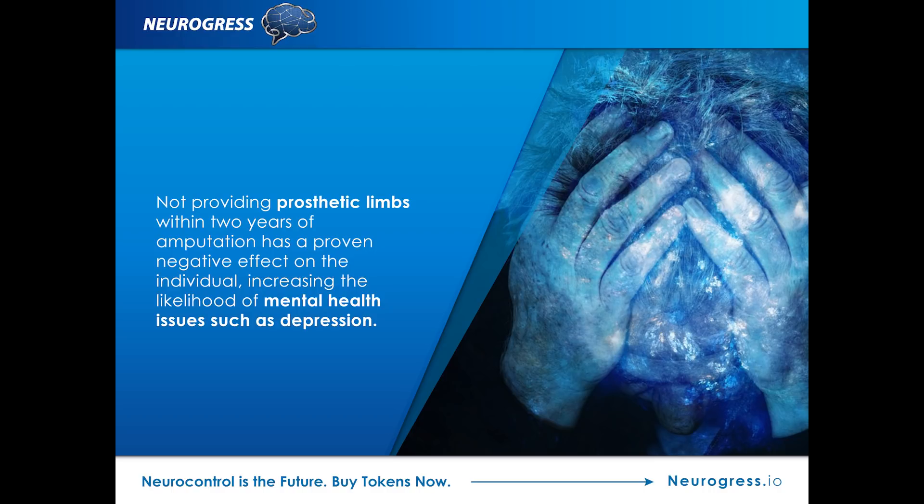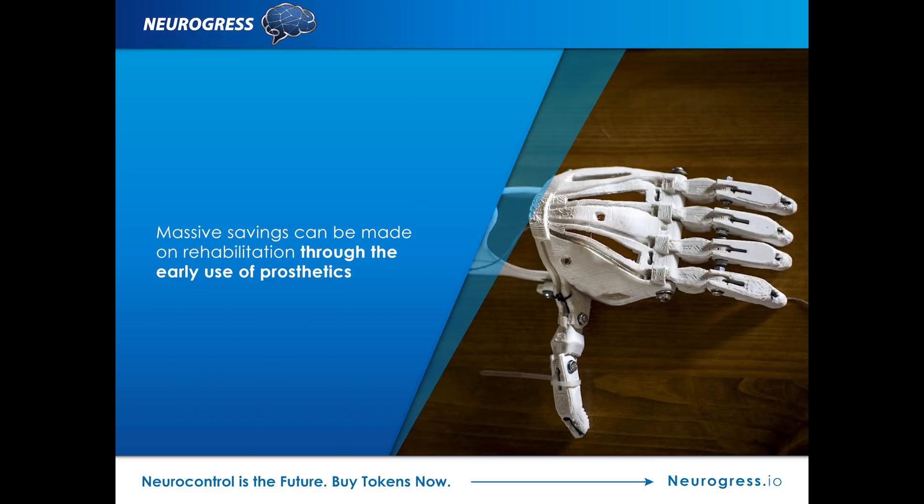More than just money: when assessing the cost of prosthetics, there's far more to consider than simply the financial cost of providing the artificial limbs. The psychological and emotional well-being of the individuals shouldn't be discounted. Failing to provide a suitable prosthesis can have an extremely detrimental effect. Not providing prosthetic limbs within two years of amputation has a proven negative effect on the individual, increasing the likelihood of mental health issues such as depression.